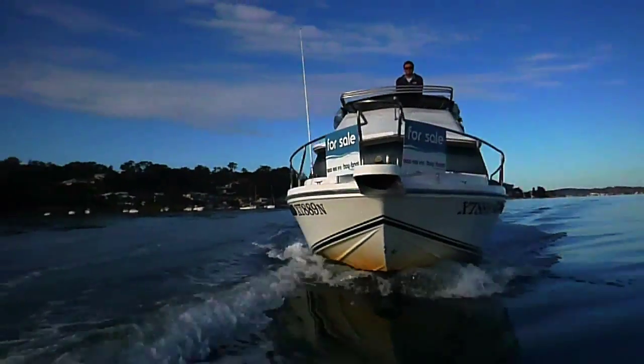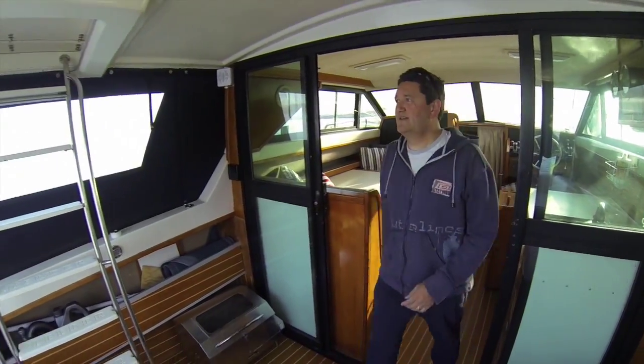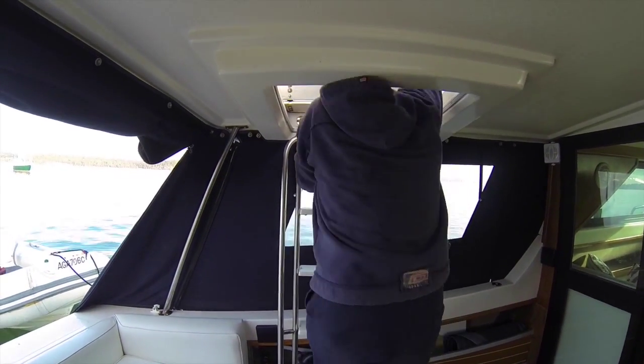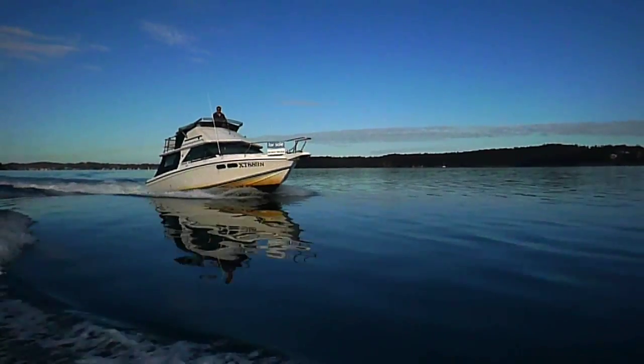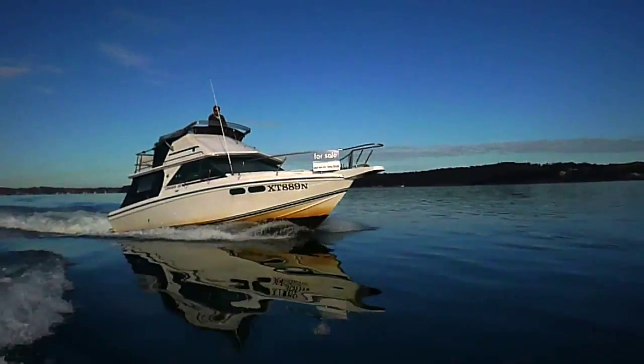It's got a full stainless steel barbecue, quite a large one, so you can cook up a good feed on that. It's got a really good back entertaining area — a big deck area where you can fit four, five, or six people. The boat's rated to carry nine adults fully laden.